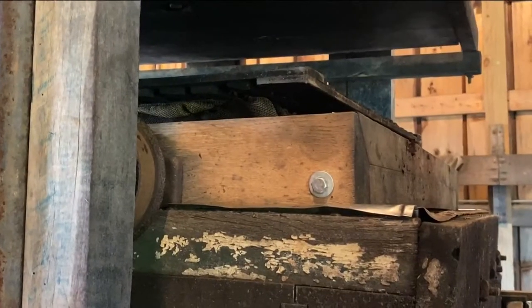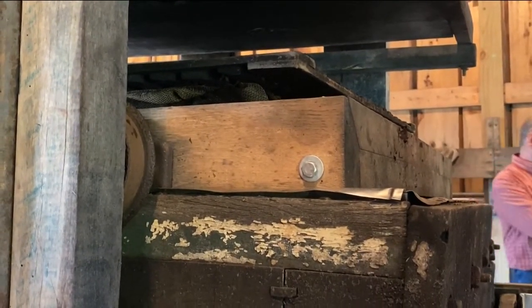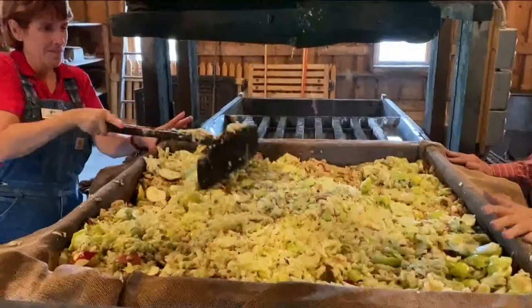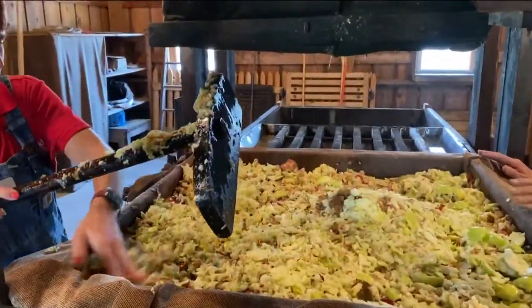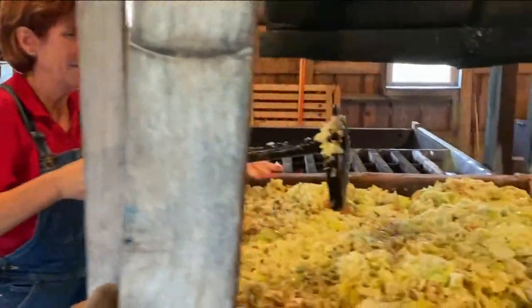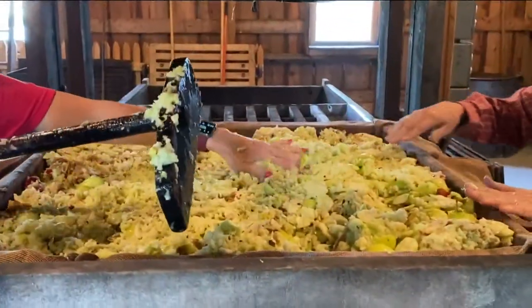Mom needed about 300 gallons of cider for the year for multiple purposes. Every year, Sauter Village celebrates the importance of apples in our local history by showcasing all the ways the fruit was used, and showing visitors firsthand how cider used to be made — hopefully hammering home how much work went into making something that nowadays you can simply pick up at any grocery store.